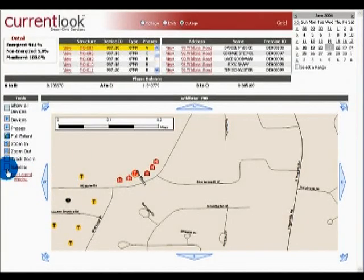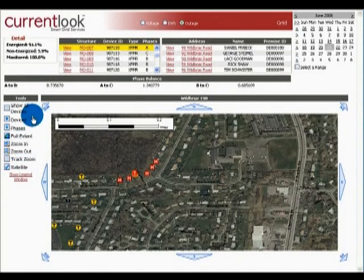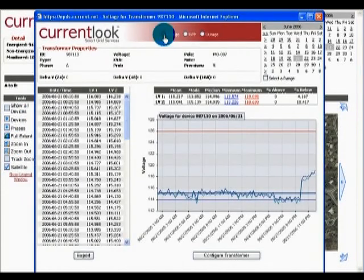We think there's going to be significant service improvement to the customer. The customer now won't have to call in to TXU electric delivery. The meter is going to tell us that that customer does not have power. And hopefully, by the time you get home, your VCR is blinking, and that's about it.